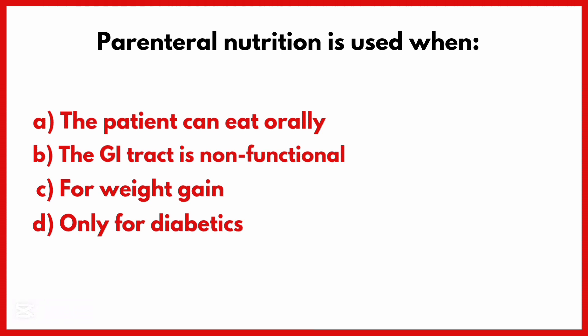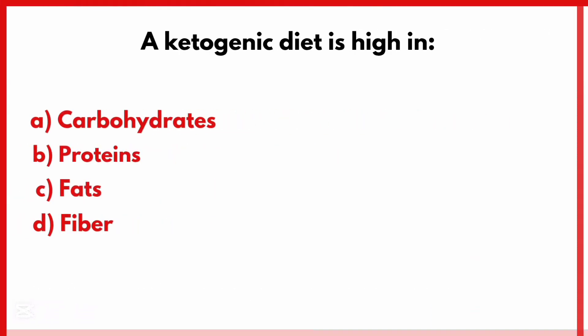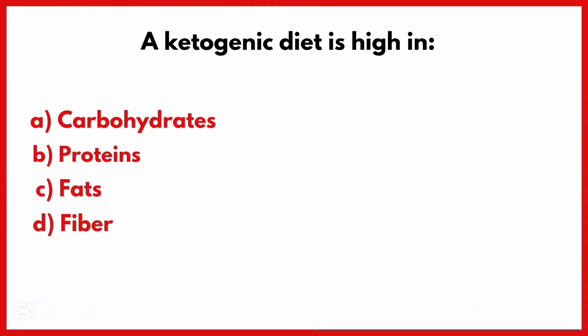Parenteral nutrition is used when. Correct answer is Option B: The GI tract is non-functional.